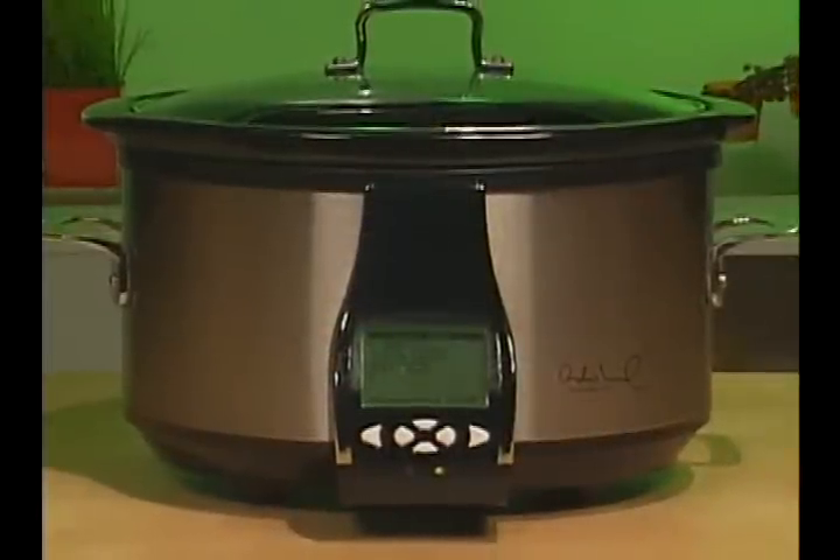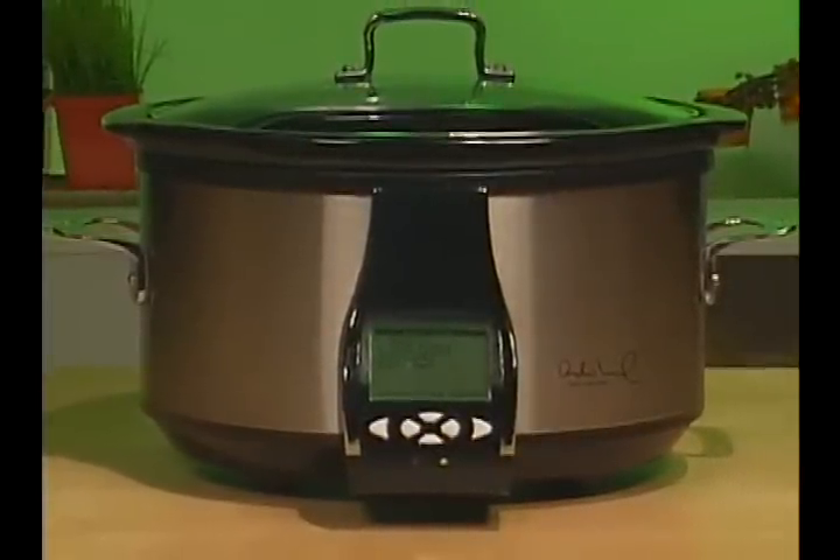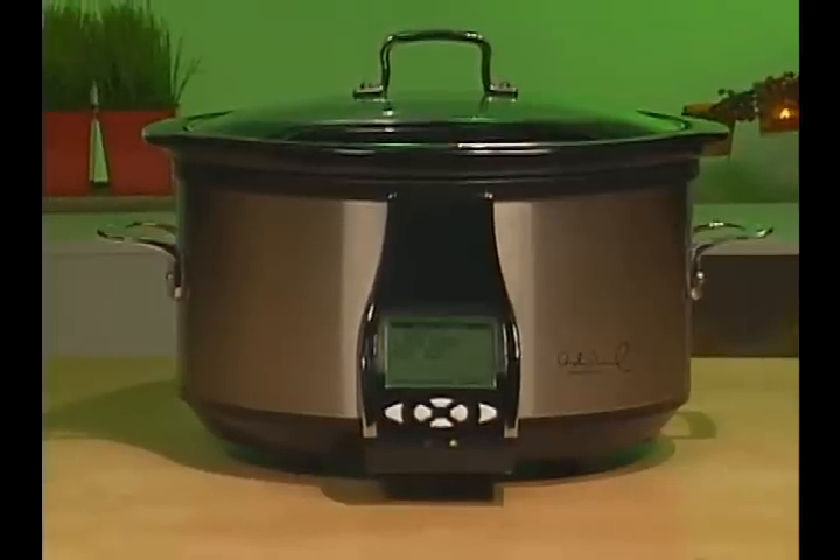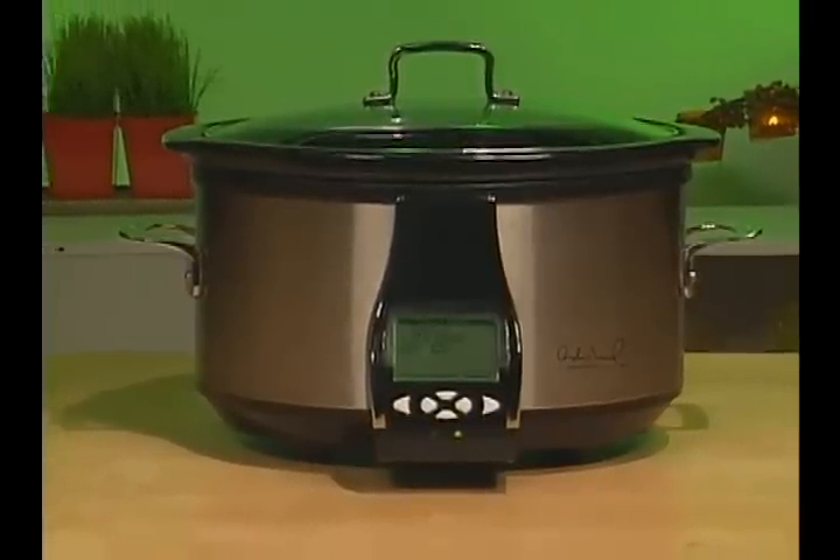Slow cooking is an easy and healthy way to prepare meals in advance and have them ready for you at mealtime without spending all day by the stove.